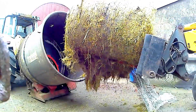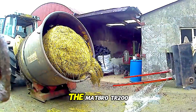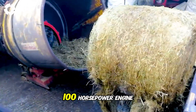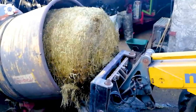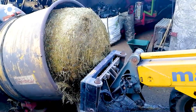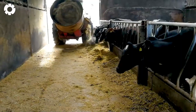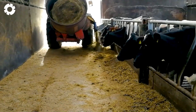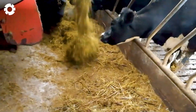The Matbro TR200, with its 100-horsepower engine, is used to load bales into the Teagle Tomahawk 4040 grinder. Then the MF 6170 takes over to distribute feed for the dairy cows, creating a powerful farming system.